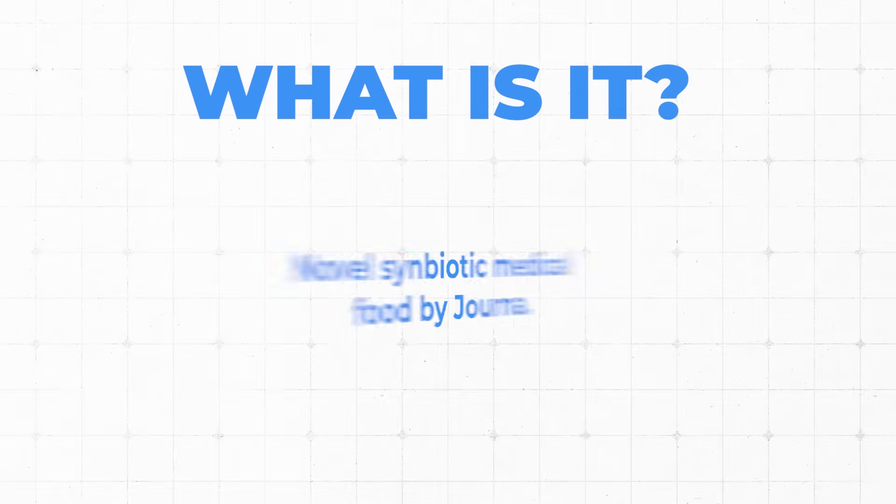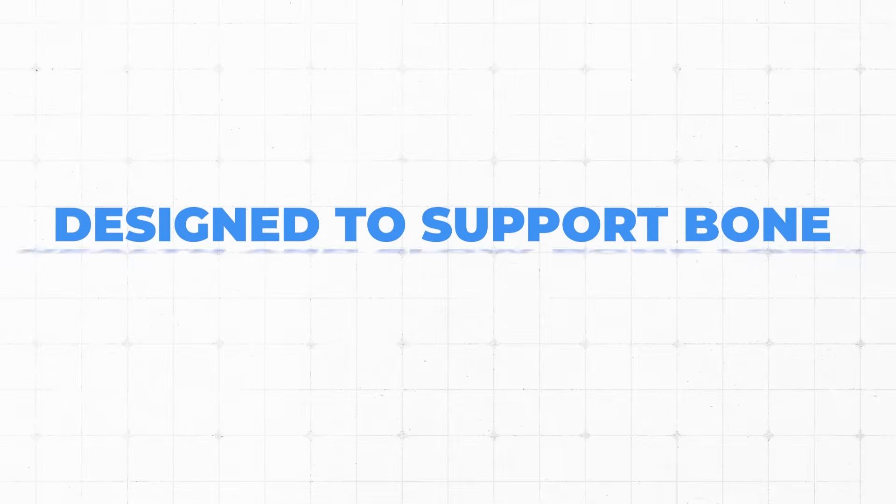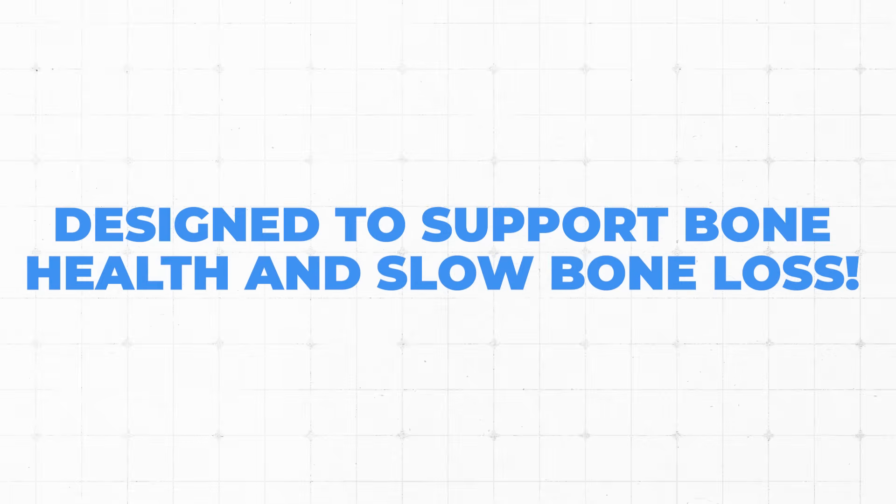So what is this product? It's described as a novel symbiotic medical food by the company Jorna, and the product is called Bondia. If you're wondering what symbiotic means — it sounds like probiotic, prebiotic — it's actually a combination of prebiotic and probiotic. That makes a symbiotic product. They designed this specifically to support bone health and slow bone loss, which is really cool.